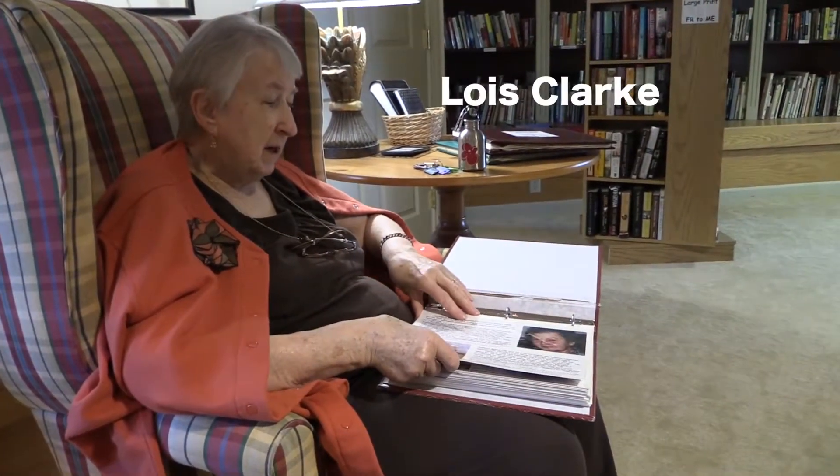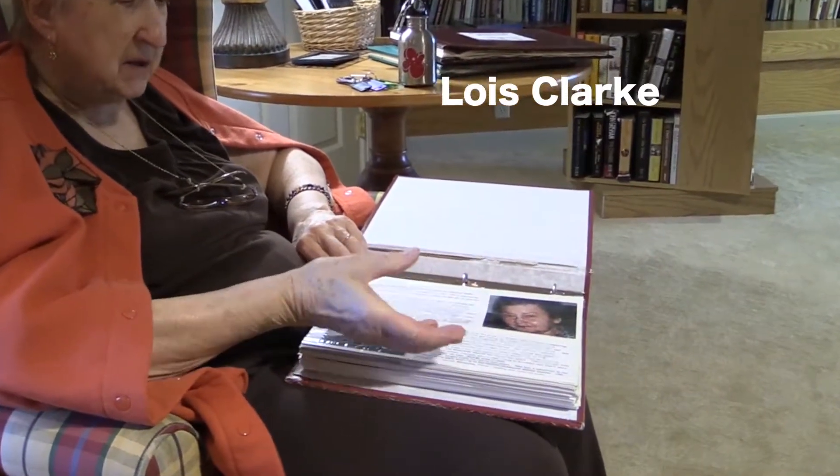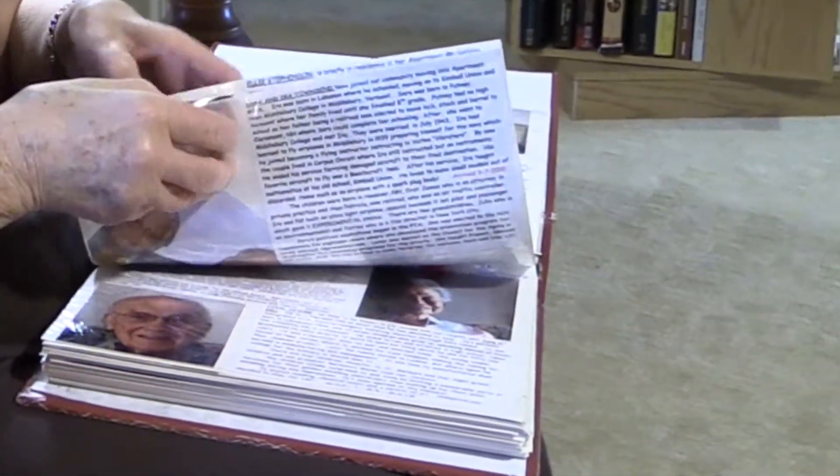I think we have a good selection of books and we have a lot of enthusiastic readers. It's quite a lot of work to get rid of duplicates and keep people informed about the new books as they come in. If we have duplicates, we put them up and let people help themselves. I have the album in which we put the resident's profile. Each new resident has a little story to tell, and there are photographs taken, so everybody has a story and their photograph.